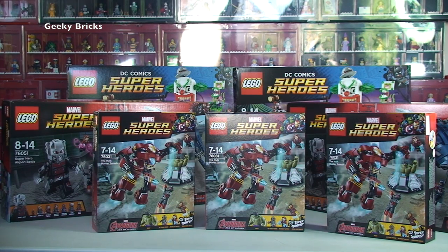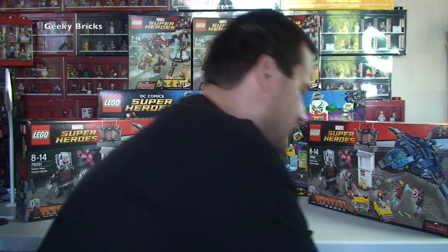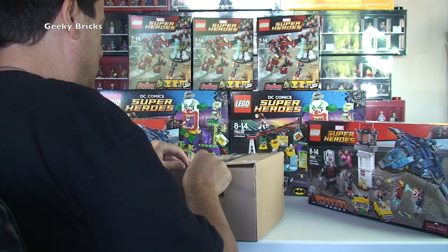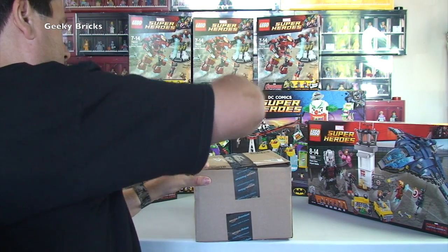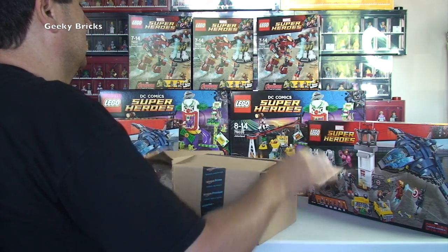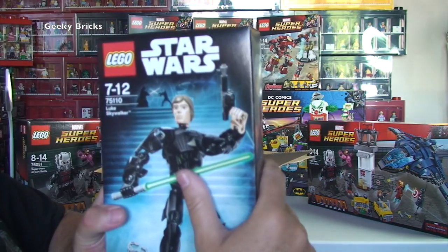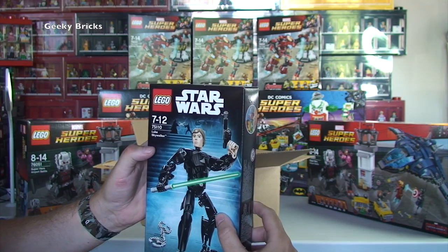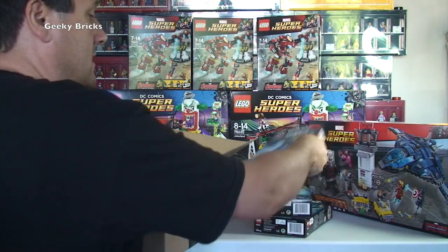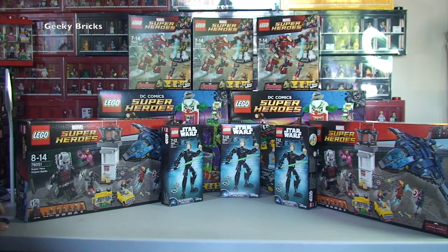This truly is a superheroes event this week! Let's get tidied up a bit and we're back with a little more room to open the remaining boxes. Next one up — we've got our first set of bubble wrap in this one, and it is Star Wars. We've got LEGO Star Wars 75110 Luke Skywalker — one, two, three. Three Luke Skywalkers!